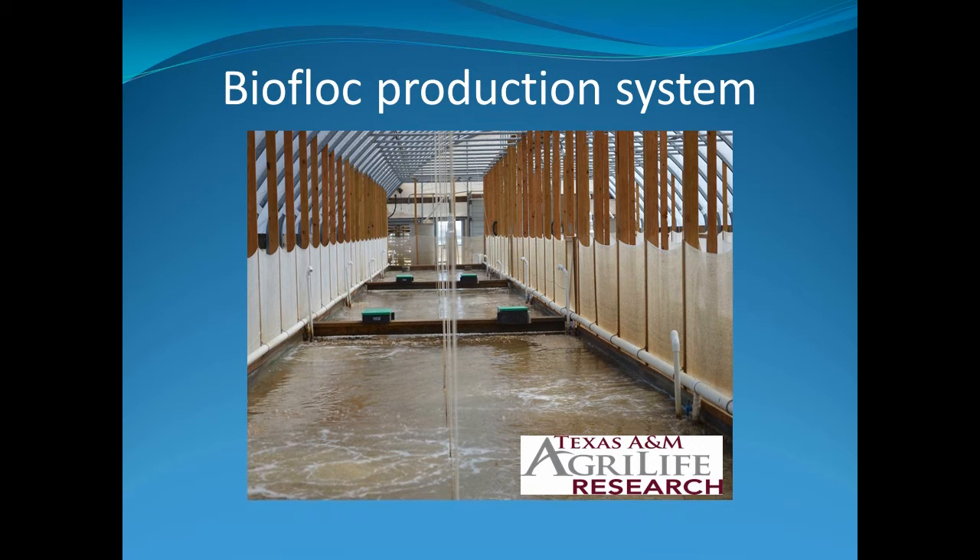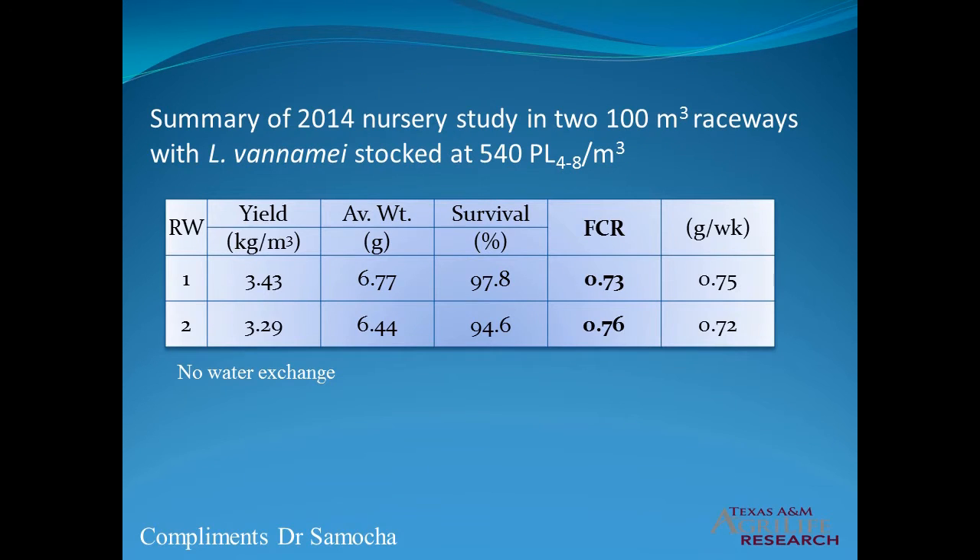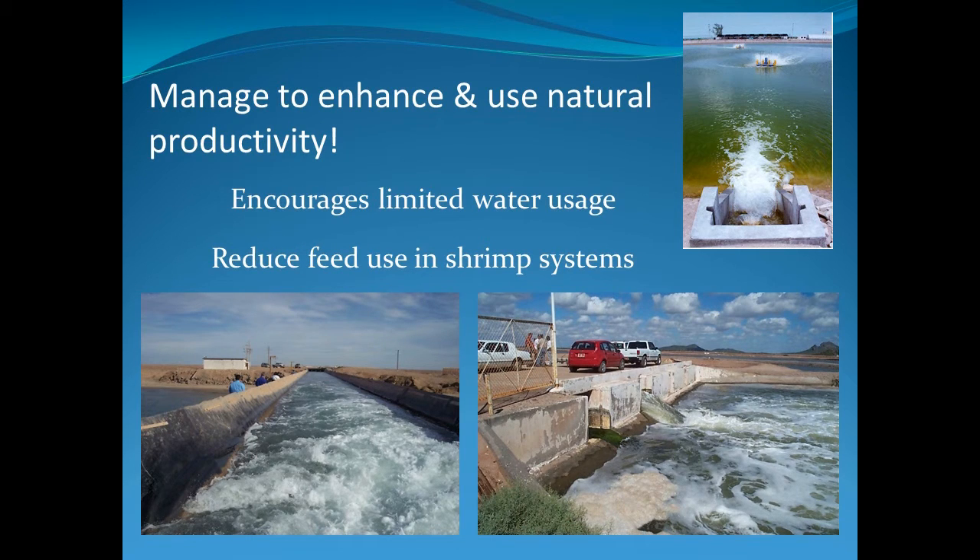Natural foods are also found in high density culture systems where bacteria and algae are produced to control the water quality. In a biofloc study at Texas A&M University, small shrimp were reared at high density and had exceptionally low feed conversion ratios, or FCR. The feed conversion ratio is the amount of feed it takes to produce one unit of shrimp. Feed is restricted so that the shrimp consume natural foods present in the system. The feed conversion ratio is around 0.7, which is considerably lower than the 1.2 to 1.4 expected if they were only consuming prepared feed. Management techniques designed to keep natural productivity in the ponds provide a good food source, reduce water exchange, improve biosecurity, and reduce pumping costs.